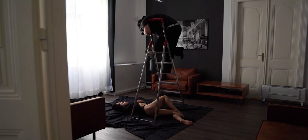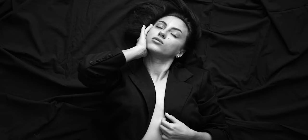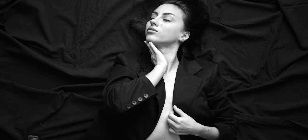Pose number three: laying on the floor. Our model is lying on a black sheet on the floor and I'm standing on a ladder above her. I make sure the light hits her from above, creating natural shadows on her face and body.